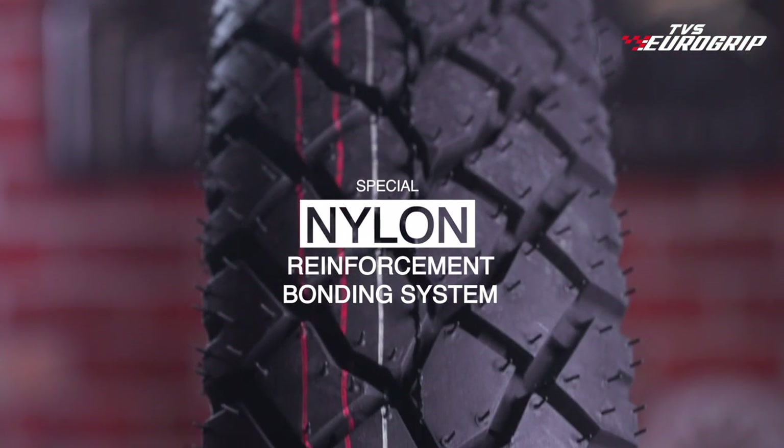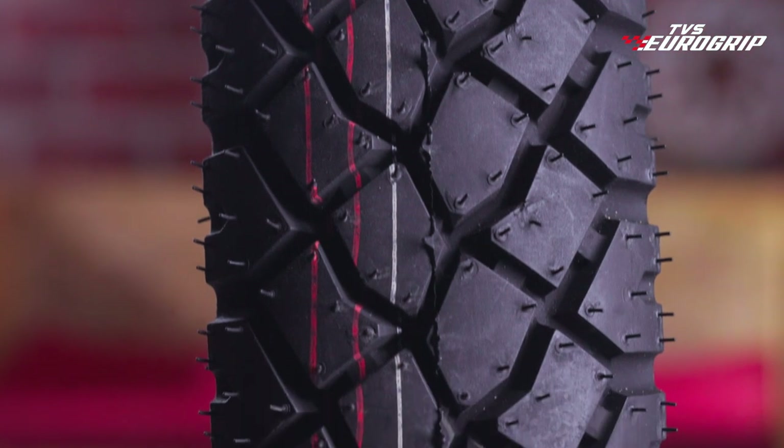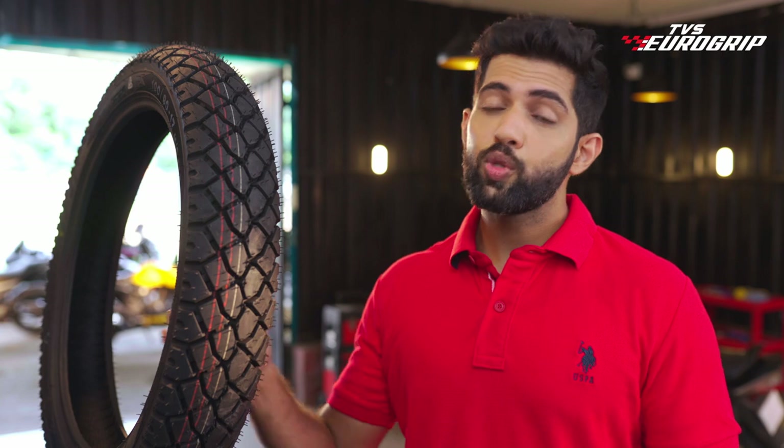The tyre is built with a special nylon reinforcement bonding system, ensuring high durability and excellent cut-in wear resistance. With all those features packed in, it's no wonder that Jumbo GT is one of the most widely sought after tyres across India.